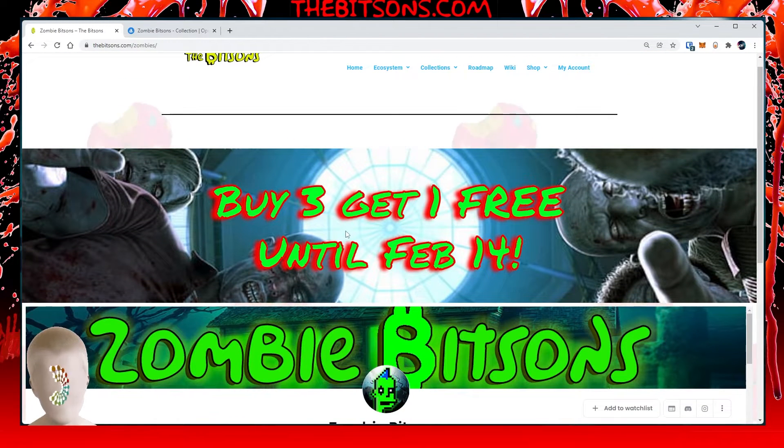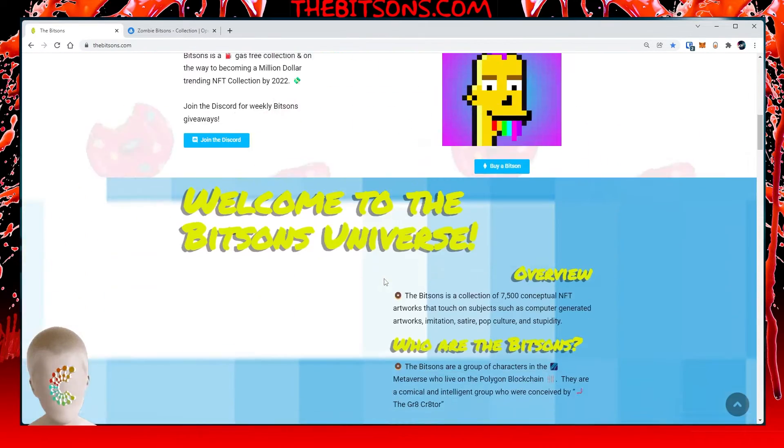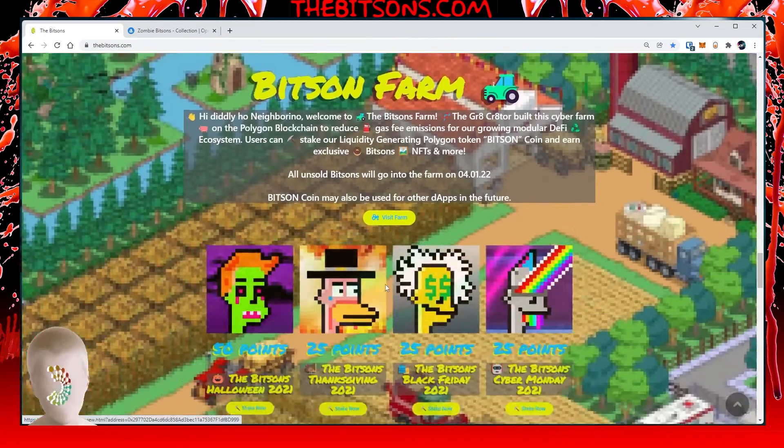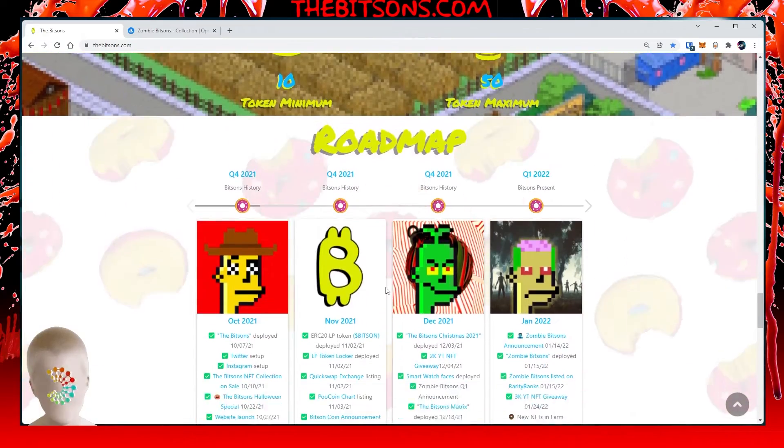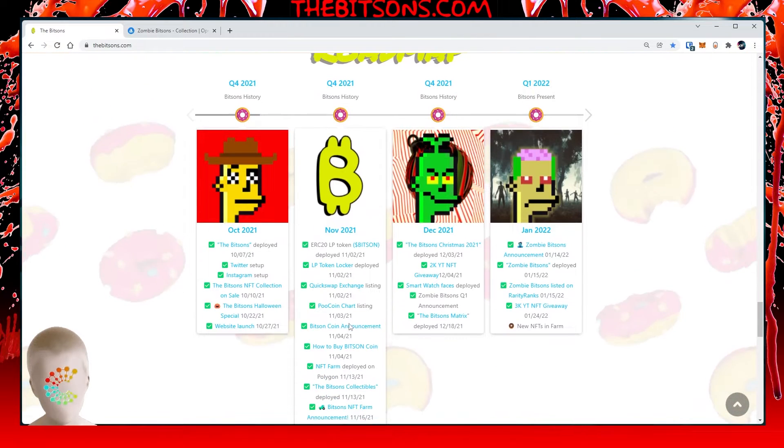Go check it out at thebitsins.com/zombies. We've also done tons of updates to the website itself and a lot of cool things coming down the pipeline. For example, the roadmap — everybody who's been driving me nuts about the roadmap — so we've got the roadmap, and I must say the Bits Ins have done a lot in regards to this project.